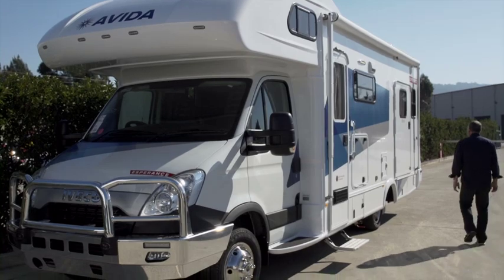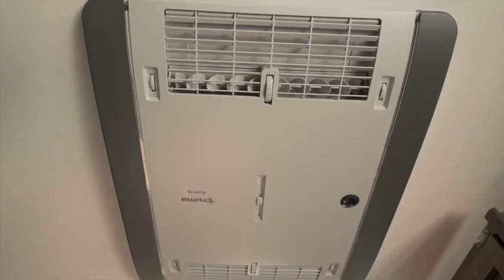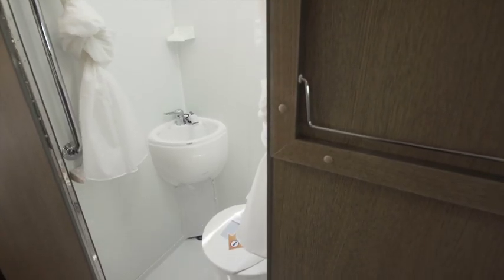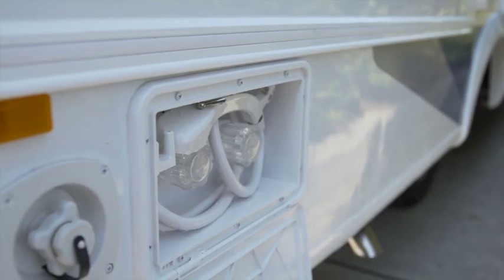The Esperance motorhome range offers everything you would expect, like reverse cycle air conditioning and a ducted heating system. There's a well-equipped gourmet kitchen with rotisserie oven and cooktop, a hot shower and a flushing toilet, and outside a large external awning and second shower.